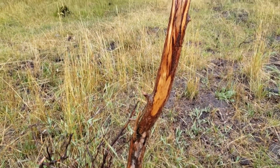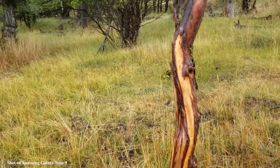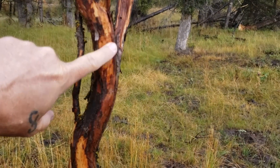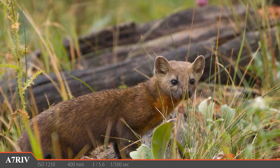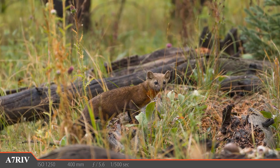A bull elk has been rubbing his antlers on this little tree and pulled off most of the bark — a really good sign that we're on the right track. We're getting close, but there are so many distractions, like this cute little pine marten who pauses briefly to check us out before scurrying up a tree.